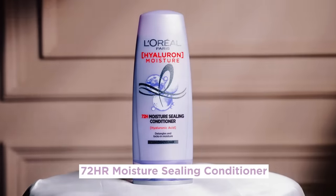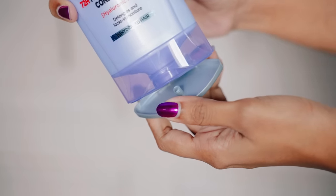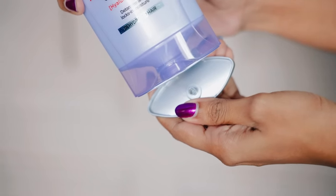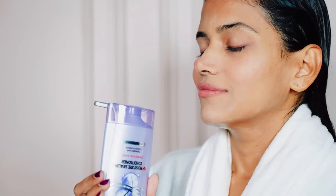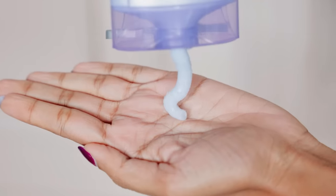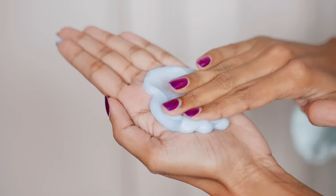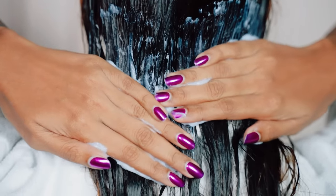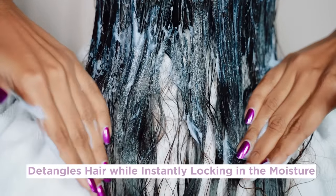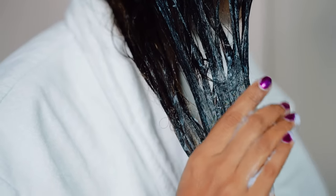Next, I use the L'Oréal Paris 72-hour Moisture-Sealing Conditioner. After shampooing, when I first opened the conditioner bottle, the first thing that hit me was the smell — I just love good smelling hair products. This conditioner has a very refreshing kind of smell that gives a relaxing mood. It comes with a thick consistency. I apply it generously to the lengths of my hair and it effortlessly detangles while locking in that much needed moisture. It is so thick that it spreads easily on my wet hair.